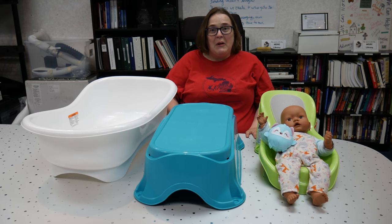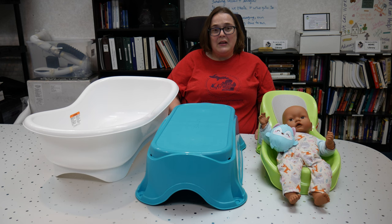Thanks for watching. Again, this is the Summer Comfort Elevated Baby Bathing System. It is around $40 on Amazon and also able to be purchased in other areas. I hope you enjoyed the video, thanks for watching.